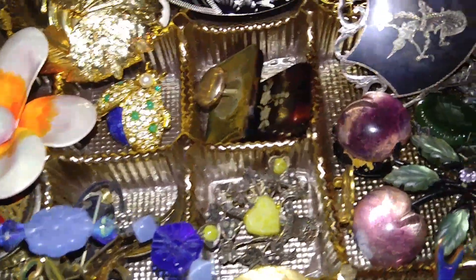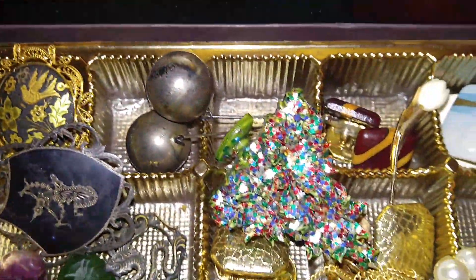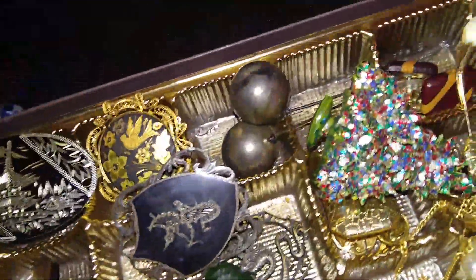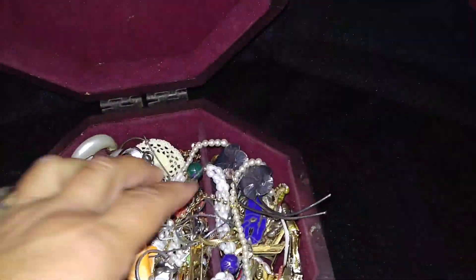You see some Siam silver right there, the inlaid sterling — love the pink cameo, and it is old too. Just showing you a box of chocolates; you just never know what you'll find. Plus, more and more and more, just kind of trying to give you guys a brief look.